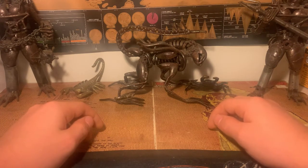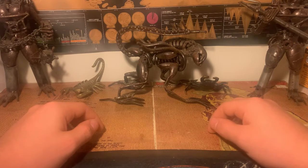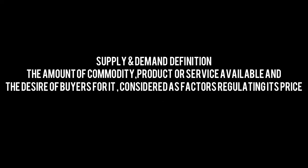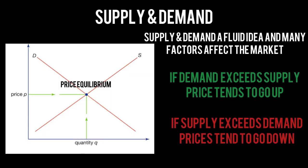The next section of this video is knowledge. Prices of watches fluctuate for many reasons — the more price fluctuates up and down, the more profit you can capitalize on. A major foundational factor is supply and demand: the amount of a commodity available and the desire of buyers for it, considered as a factor regulating its price. Supply and demand is a fluid idea. On average, if demand exceeds supply, prices tend to go up; if supply exceeds demand, prices tend to go down.